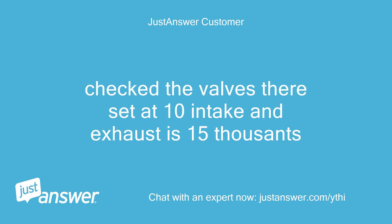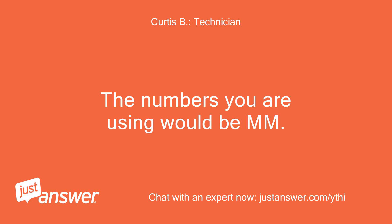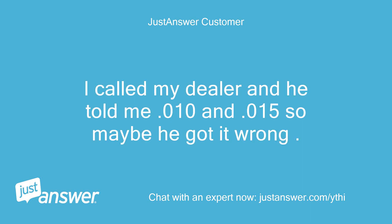I checked the valves — they're set at 10 intake and 15 thousandths exhaust. Valves should be 0.004 intake and 0.006 inch on the exhaust. The numbers you are using would be mm. I will try that in the morning. I called my dealer and he told me 0.010 and 0.015, so maybe he got it wrong.